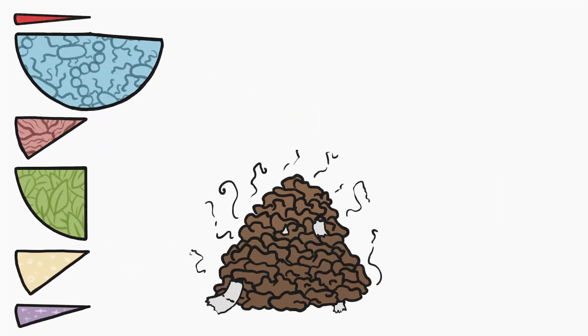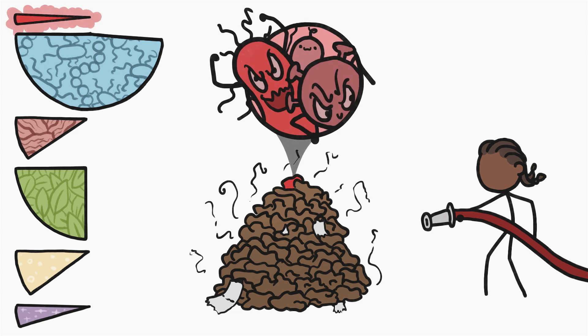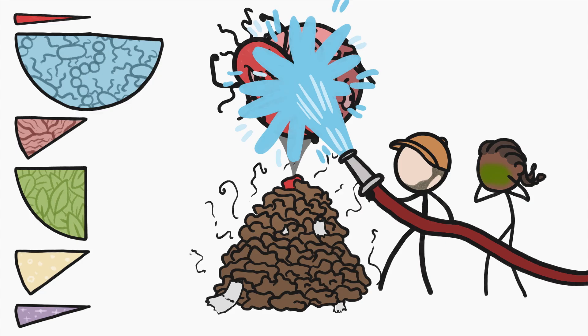Right now, our relationship with sewage — where we try to get rid of it as fast as possible — is driven by that tiny, dangerous slice of the pie. And yeah, also the fact that poop is gross, but that's likely a totally appropriate psychological response to that danger. If we can somehow get past that part, like if we can reliably kill off the bad microbes in our sewage and get over the gross-out factor, then we can start to think about all the other slices and what we can do with them.